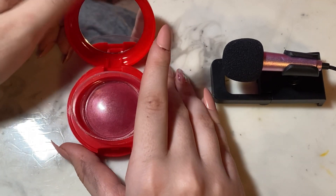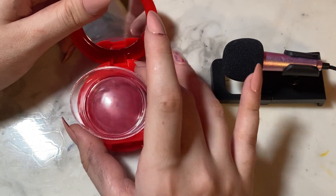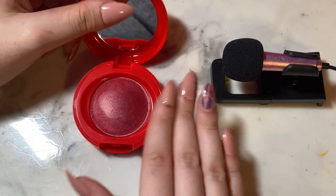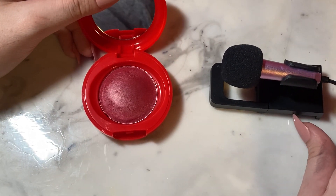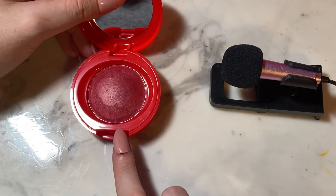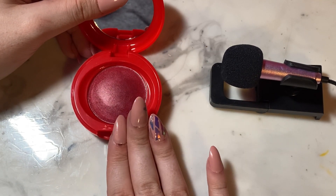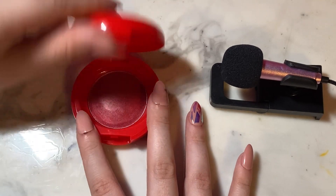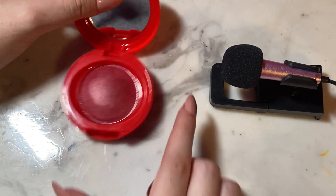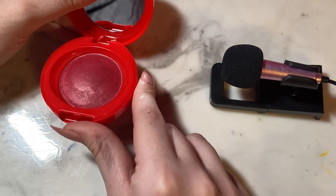It has a little plasticky thing to protect the product from getting on the mirror. And then the product itself — as you can see, it is very shimmery, which is interesting for a blush. It also looks very purple in the pan, but I will show you guys when you swatch it, it's very, very red. I actually like that the packaging is red, because that's how it swatches. It's super pretty and it's like a dome.